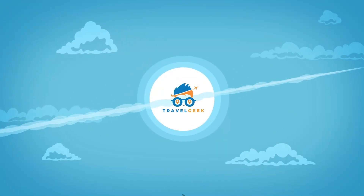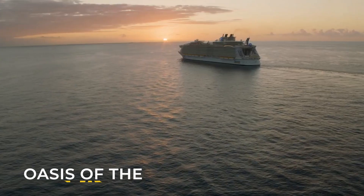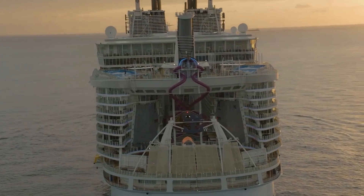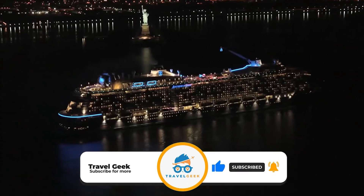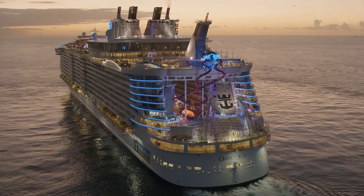Hey there guys, it's me Noah, and welcome back to my channel, Travel Geek. In today's video, we'll look into Royal Caribbean's Oasis of the Seas. But before we cruise, consider subscribing to our channel, Travel Geek, and hit the bell icon for more travel-related content. With that out of the way, let's get right into it.